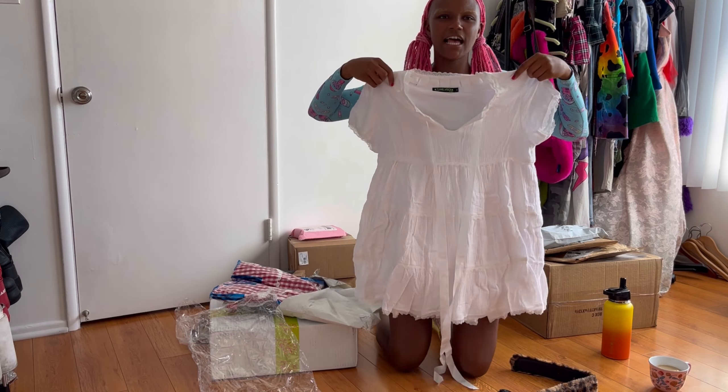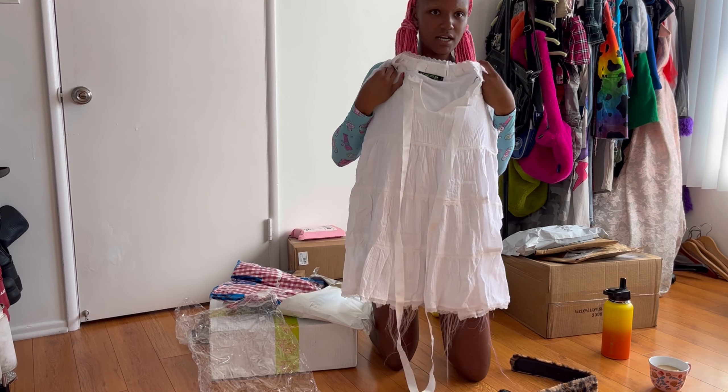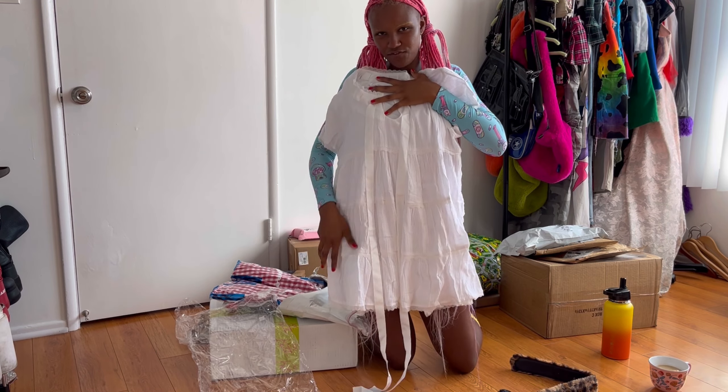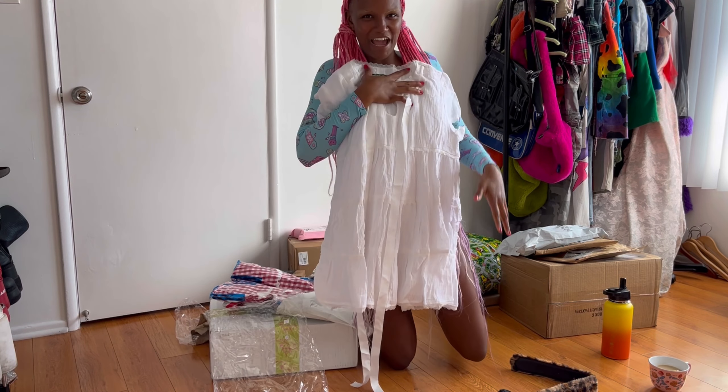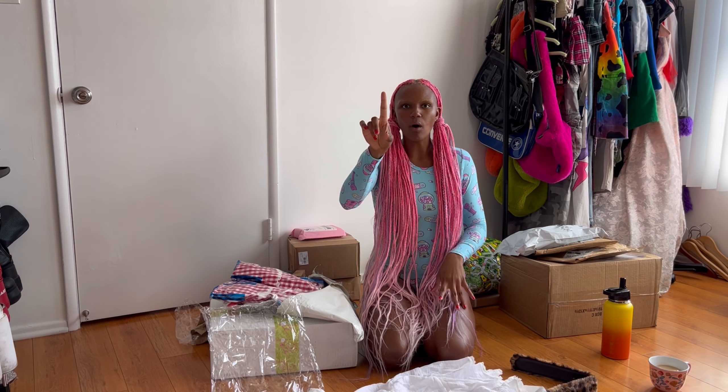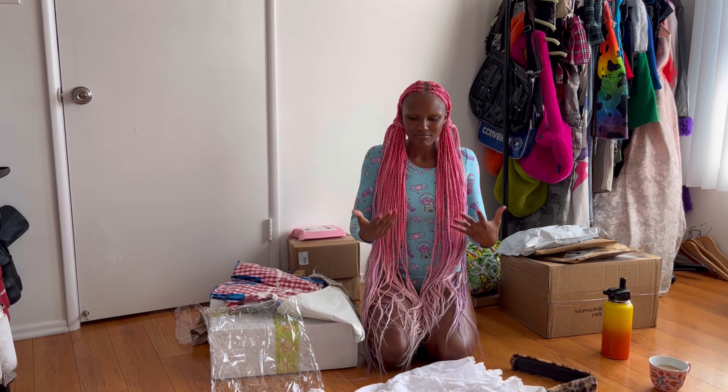Baby doll dress — I'm super excited about this. When I saw it on the website it just looked like it flared out perfectly, and I can't wait to put this on with a pretty coat. But not cute — I don't have another all-white dress. I have one collared white dress so I need another one.